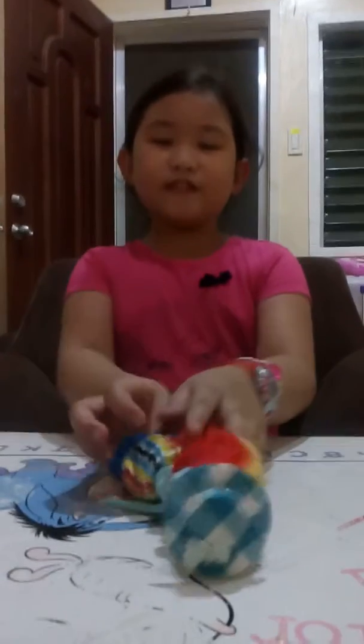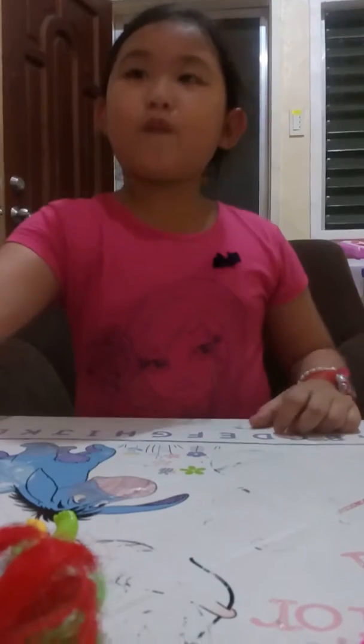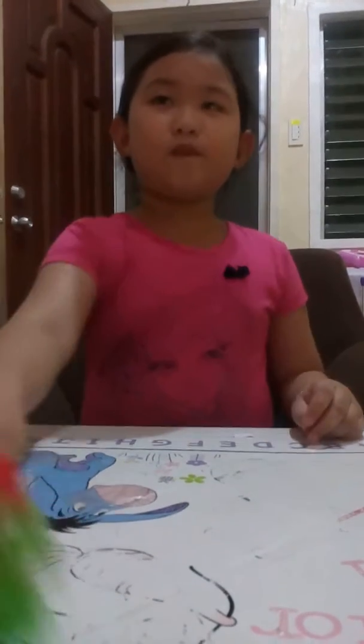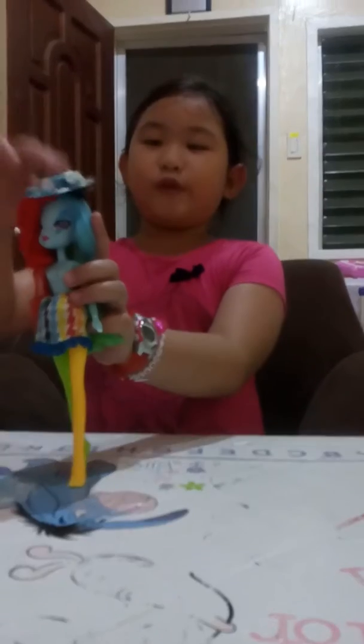Hey guys, Mr. Collector here with this Rainbow Dash Places with a motor. Rainbow Dash will show you the rainbow.